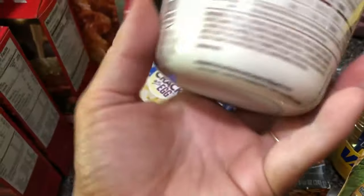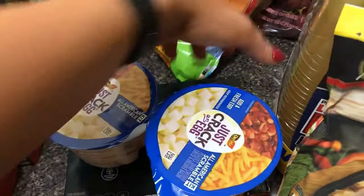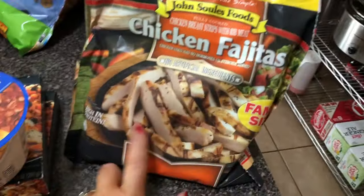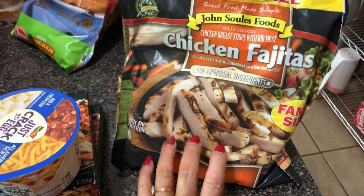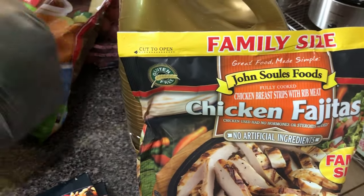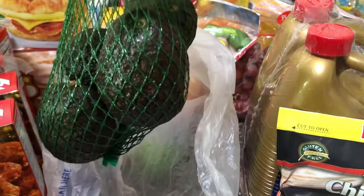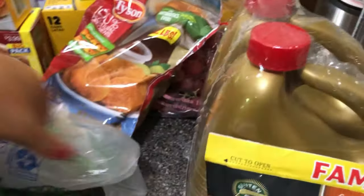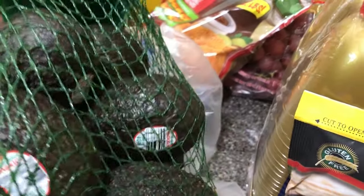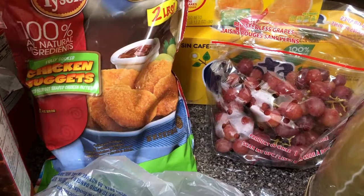I also have two of the Lean Cuisine fiesta grilled chicken — tender white meat chicken in a Mexican-style cream sauce with a seasoned rice blend. Two of the all-American scrambled as well. I picked up another bag of the chicken I used in a recipe I created. Then I got a bag of avocados — I really thought I got two, but it ended up being just two avocados, so that's fine.